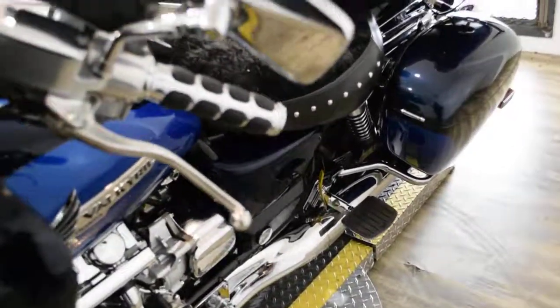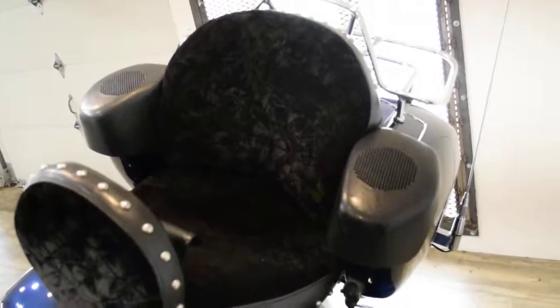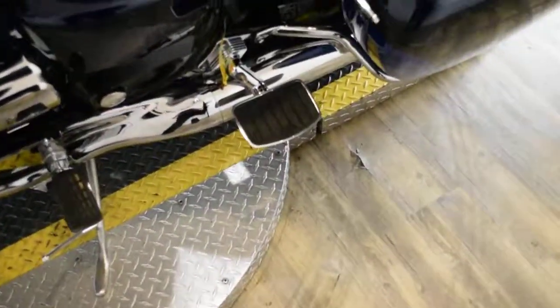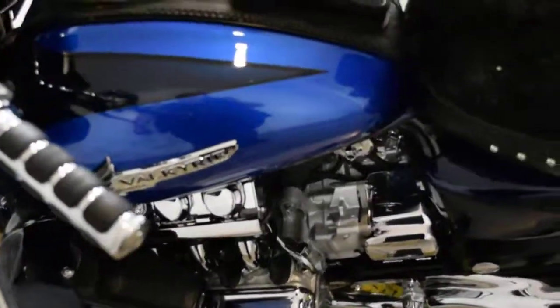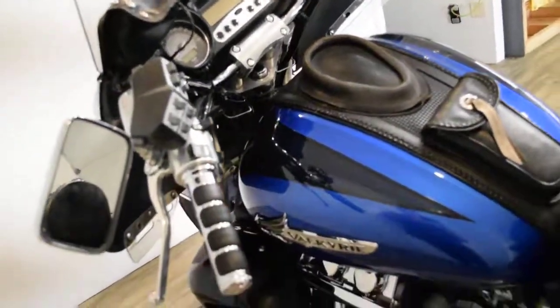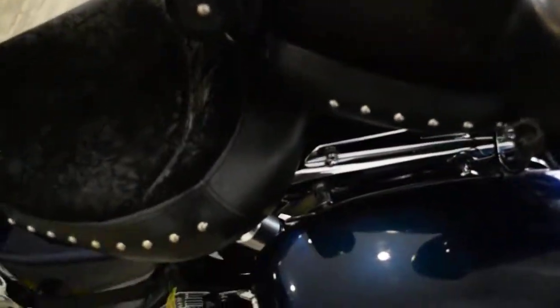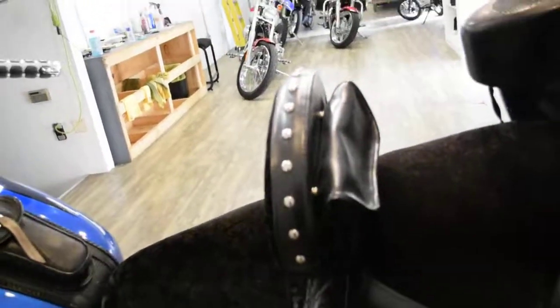This bike also has a lot of extras. It has the tank pouch, custom crushed velvet seats, passenger floorboards, highway pegs, shield pouches, the radio and speakers, a luggage rack, and the rider backrest.